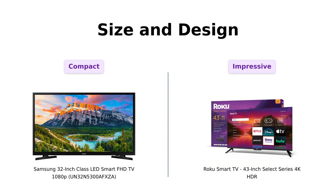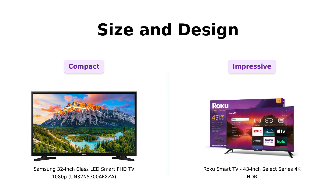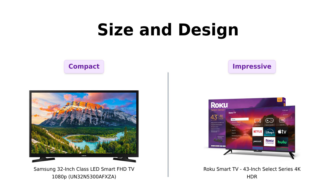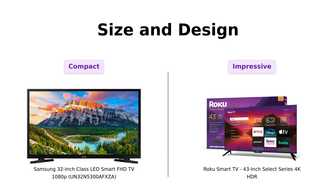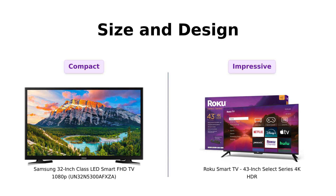Size does matter. Samsung's 32 inches is perfect for cozy spaces, while Roku's 43 inches is great if you want to feel like you're in a mini theater. Samsung's dimensions are compact, but Roku's larger screen size means more binge-watching goodness. If you're trying to fit a TV into your tiny studio apartment, Samsung's your guy. If you want to impress your friends with your massive screen, Roku's the way to go. Reviewers find Samsung's size ideal for bedrooms and smaller spaces, while Roku's larger screen is praised for enhancing the viewing experience.